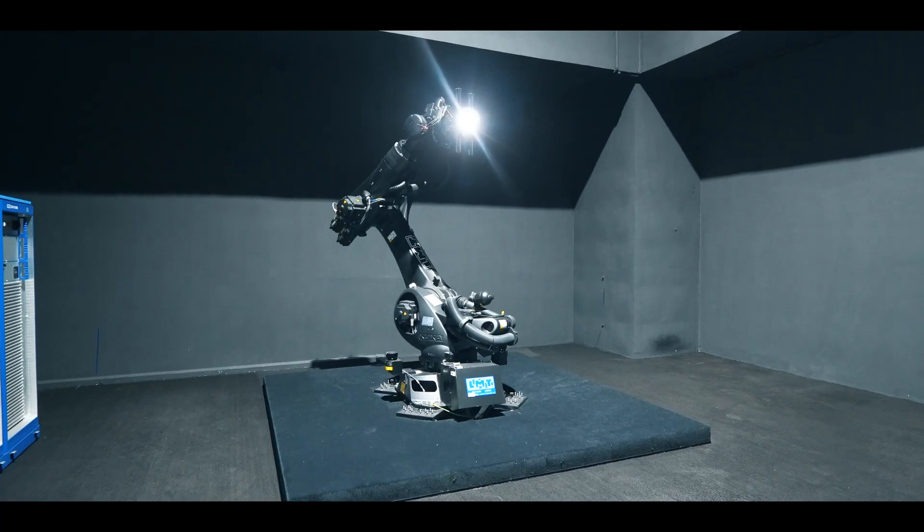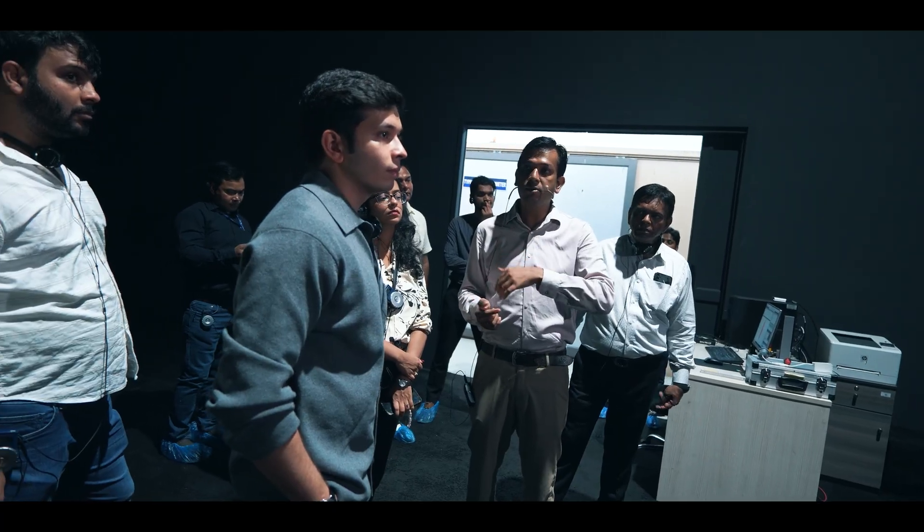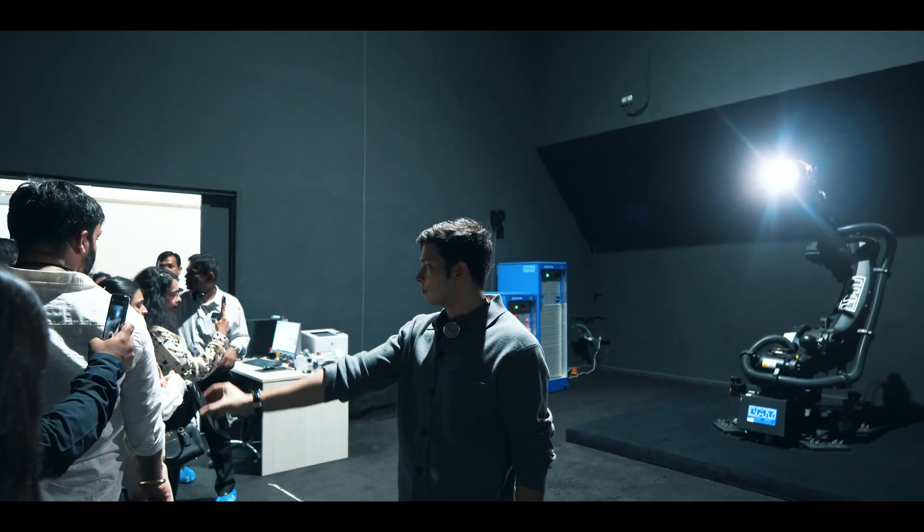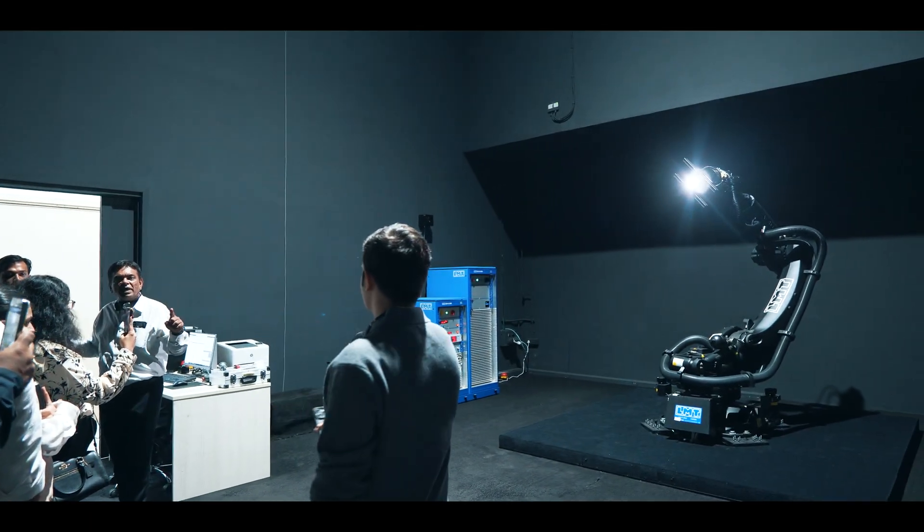Jaguar has a one-of-a-kind machine that only they have compared to any other companies in that manufacturing area. This machine analyzes how much light will fade, how much light will reflect, and how many years it will last — that is the function of this machine.